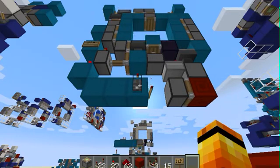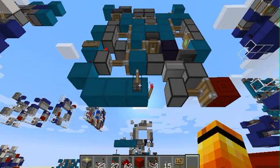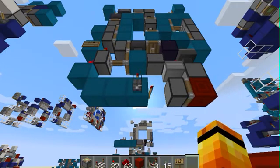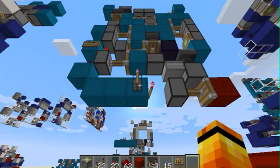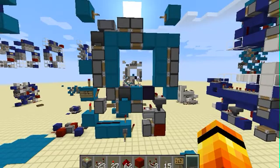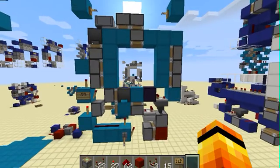Closed. Open. Closed. Open. Pretty sweet. As I said, it's not the smallest seamless, but it's the smallest 3x3 piston door that works.